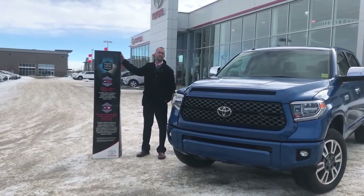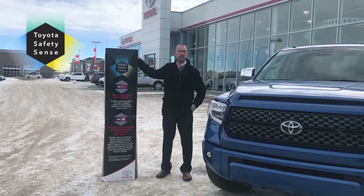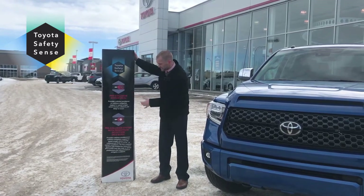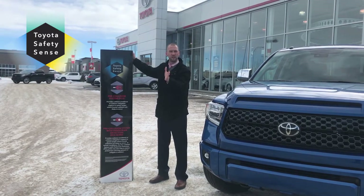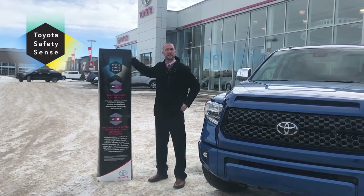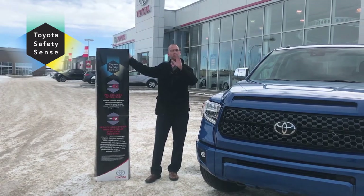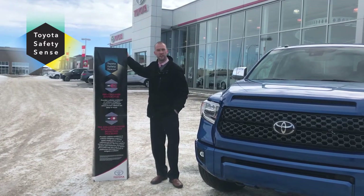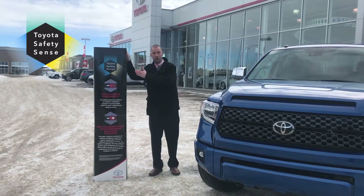Something we take very seriously at Toyota is your safety, so we've introduced Toyota Safety Sense, which is standard on your Tundra. You will have your pre-collision system, which will prevent an accident in the event that someone touches their brakes or cuts you off. From there, your high beam assist — so when driving at night with those high beams on, if someone comes toward you the vehicle will automatically turn them off, giving you a safer drive and more visibility. From there, lane departure, which will prevent you from drifting off if you are steering the wrong way.